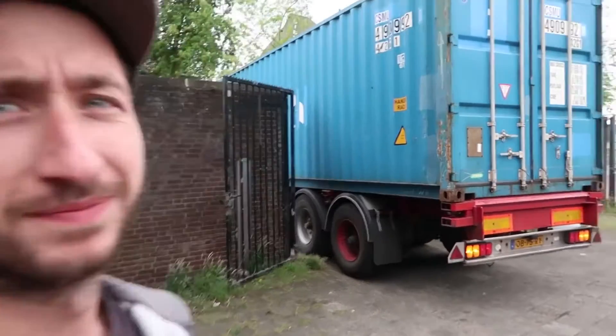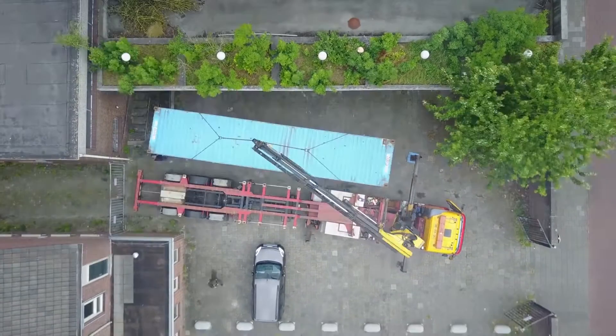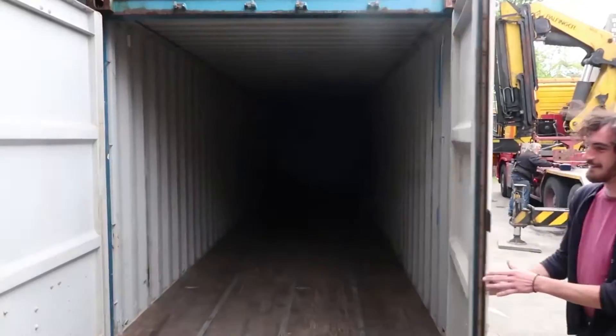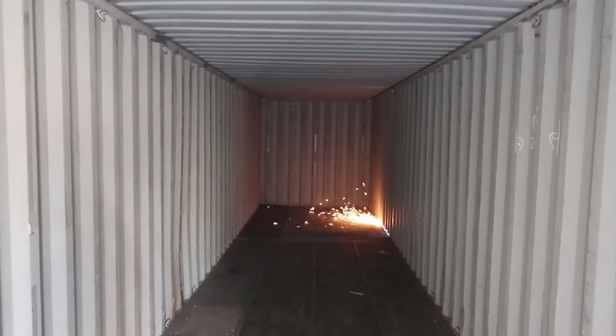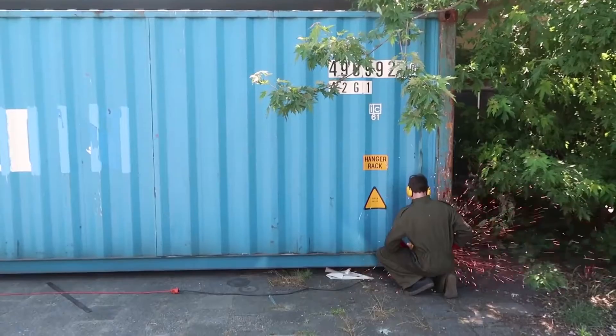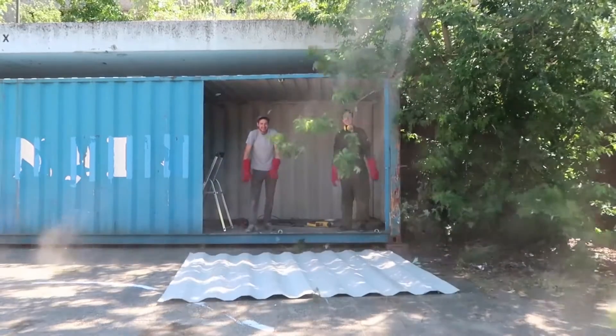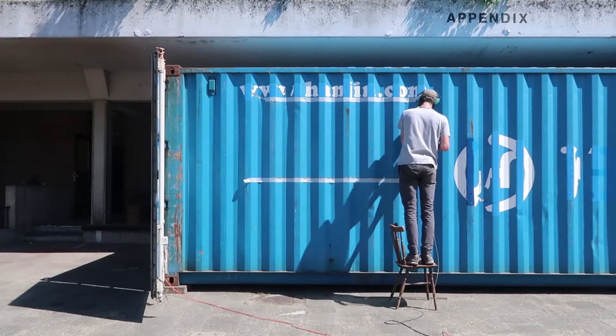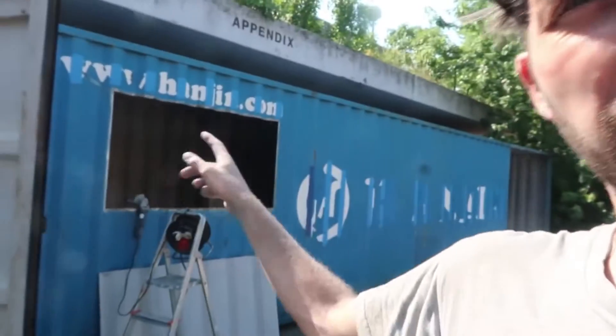We're getting a container — it's a bit tight. We finished the two holes in the container, grinded them out, and also cleaned up the edges so we can weld towards it.